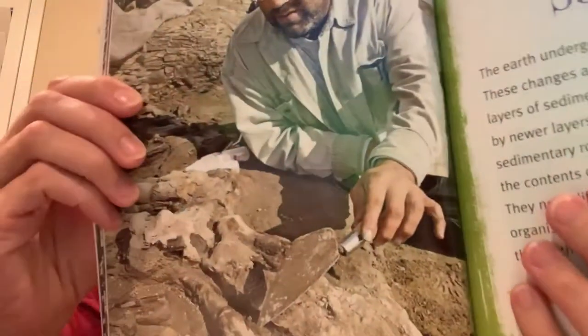Chapter three: how paleontologists see time. Here's a really interesting picture — a paleontologist takes a look at dinosaur bones found in Alaska. The earth undergoes many changes over time. These changes are preserved in its rock layers. Older layers of sediment and dead organisms are covered by newer layers. These layers eventually turn into sedimentary rock. Paleontologists can compare the contents of one rock layer to those of another. They note differences and similarities between the organisms, which helps them understand how life on the earth changed. Scientists once believed that no dinosaurs lived as far north as Alaska.